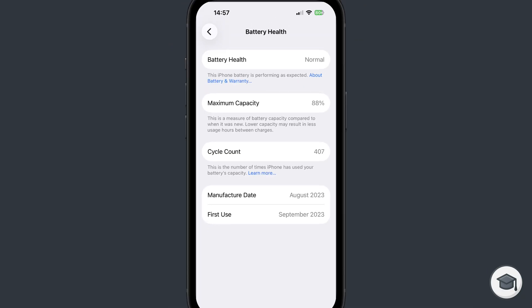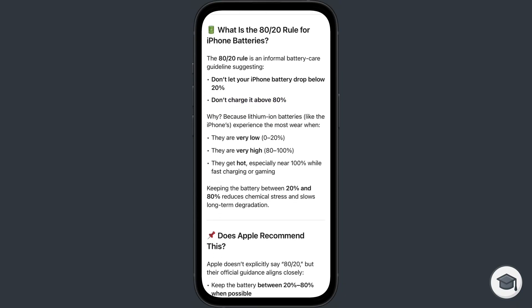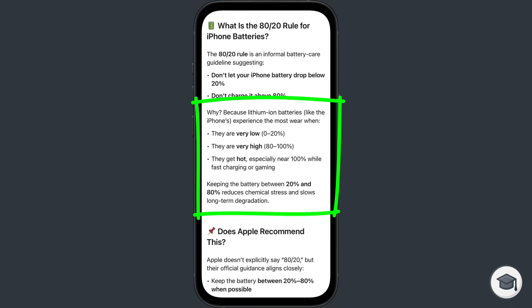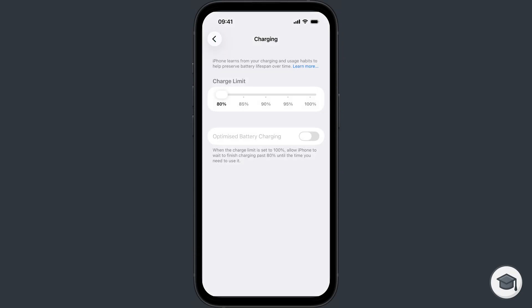If you don't regularly upgrade your iPhone and you want the battery to last as long as possible, you should never let the battery drop lower than 20%, and never charge it higher than 80% of its capacity. This is because charging from 0% to 20%, or from 80% to 100%, puts significantly more stress on the battery, which reduces its lifespan. That's why Apple lets you set a charging limit of 80%.